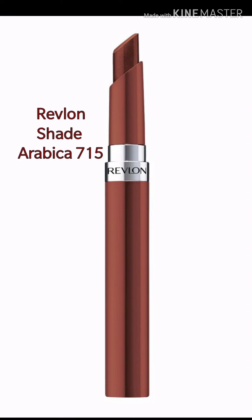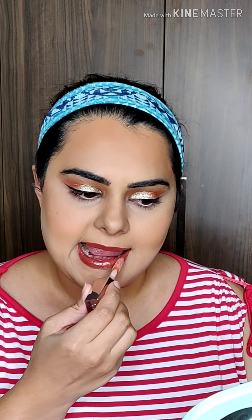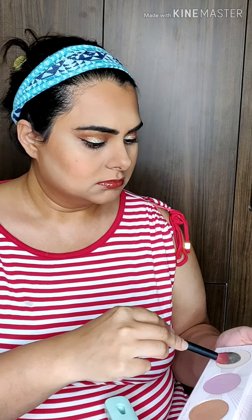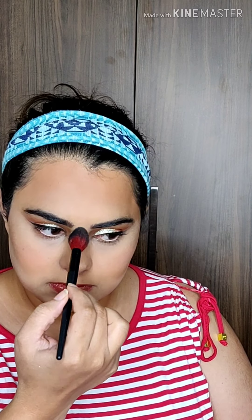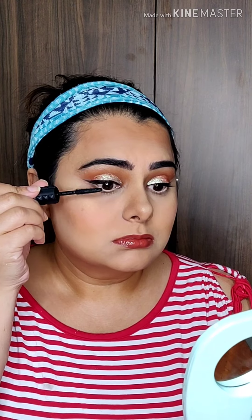I'm applying Revlon Ultra HD Gel Lip Color — the formula glides on so creamy and comfortable. Then I add a bit of gloss with Trendy Beauty Gloss from Universal Lip Luminizer. I'm using Zoeva's Screen Queen Highlighting Powder — it's super pigmented and easy to blend — then finishing the eye look with lots and lots of mascara.